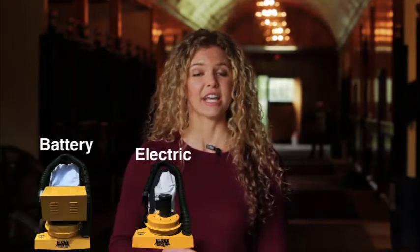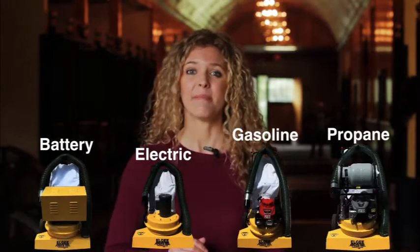All that while saving you time, energy, and best of all, money. Our complete line of commercial grade power vacuums are available in battery, electric, gasoline, and propane, making horse owners from all over the regions proud of some of the cleanest barns in the world.